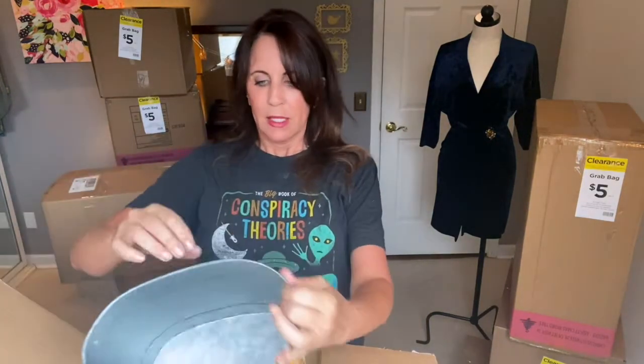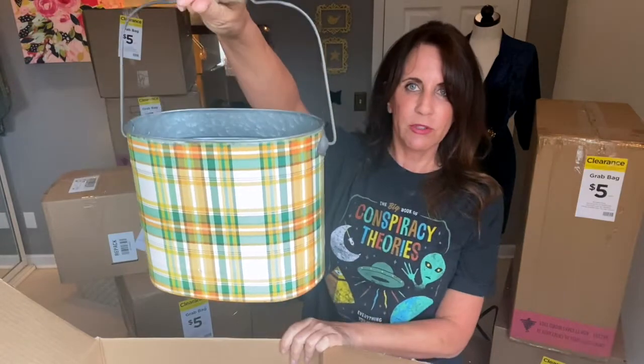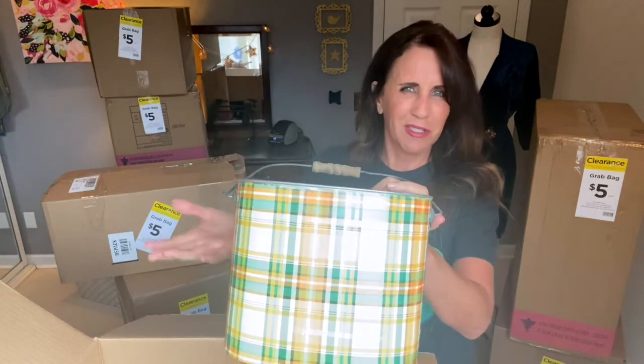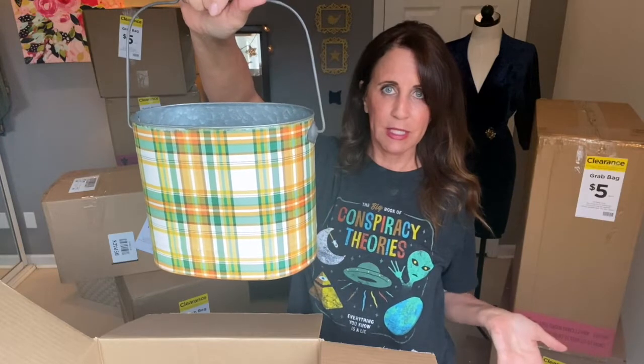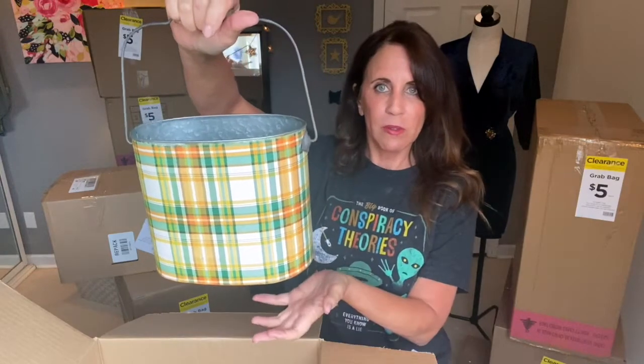This is $19.99, and it's an Ashland container. What I like about it is it can go through several seasons. Even if you didn't like the pattern, you could grab a can of gold paint from the garage, spray paint it, and then put some floral arrangements in it — or maybe little starter sticks for fireplace wood. That would be really cute.